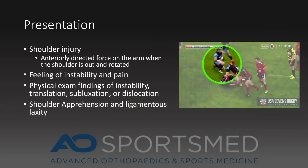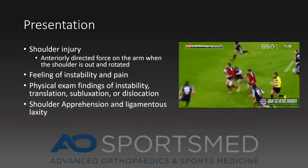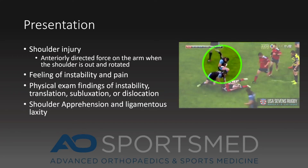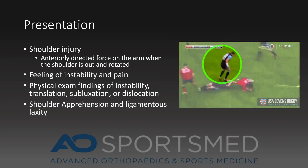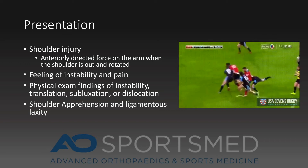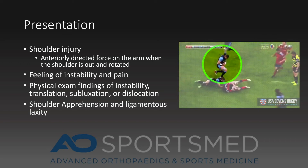Shoulder dislocation typically occurs from an anteriorly directed force on the arm when the shoulder is out and rotated. This is accompanied by a feeling of instability and pain where the shoulder feels that it is out of the joint. On physical examination, the shoulder is often completely dislocated. In other situations, the shoulder can pop out of place and then spontaneously pop back into place.